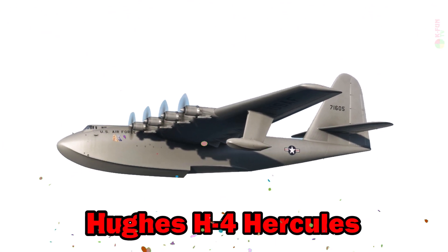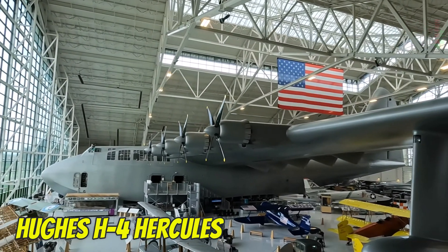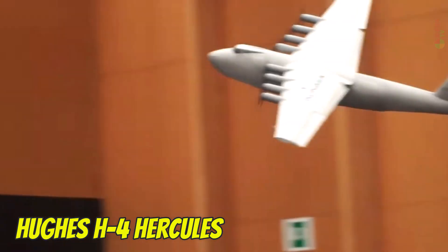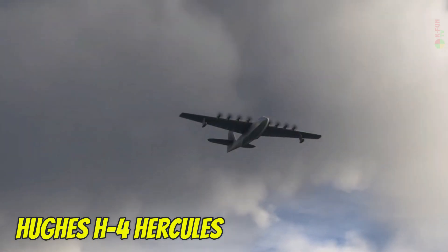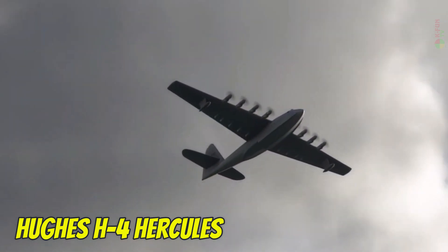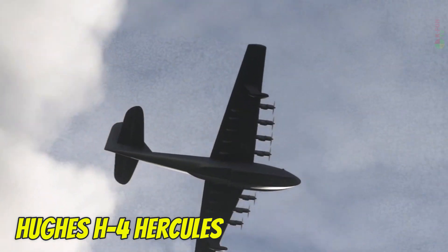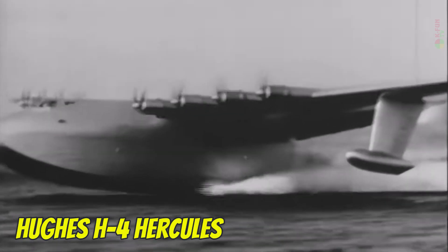Hughes H4 Hercules. The Hughes H4 Hercules, famously known as the Spruce Goose, was built from wood during World War II due to metal restrictions. It boasts a wingspan of 97.5 meters and flew only once in 1947. Its top speed was around 560 km/h with a service ceiling of about 6,000 meters. It was developed in the U.S.